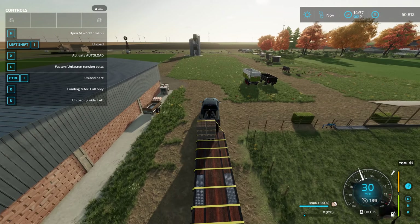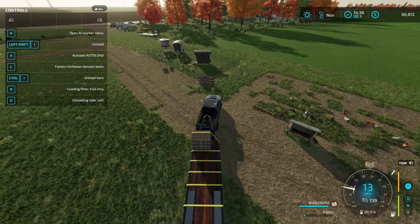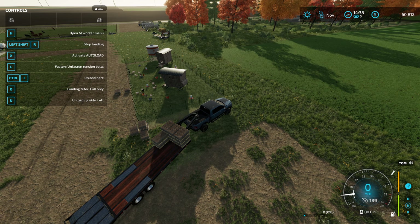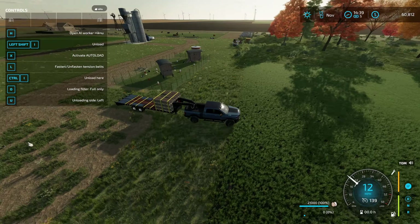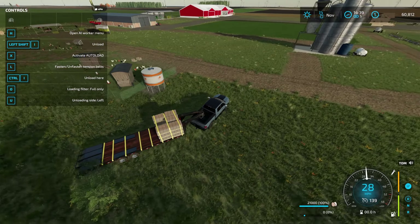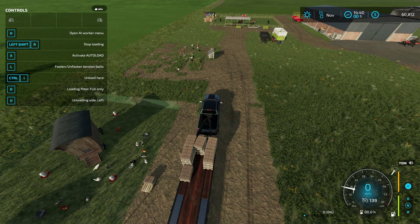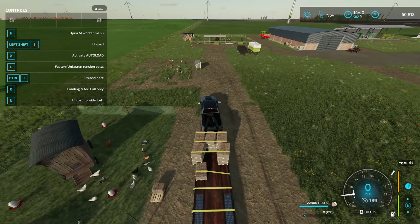So we got done doing the soybeans and the cotton. Now we got to sell the eggs. So we have a lot of money making possibilities here. Let's get all that loaded up. Let's drive around — I want to grab these ones. Shift R. I guess it doesn't take pallets that aren't full.